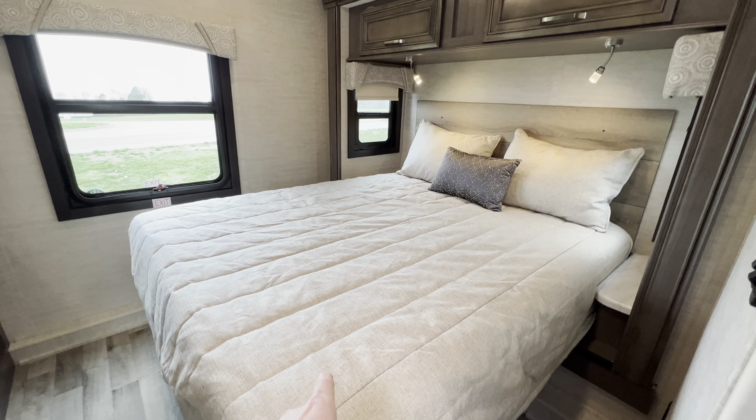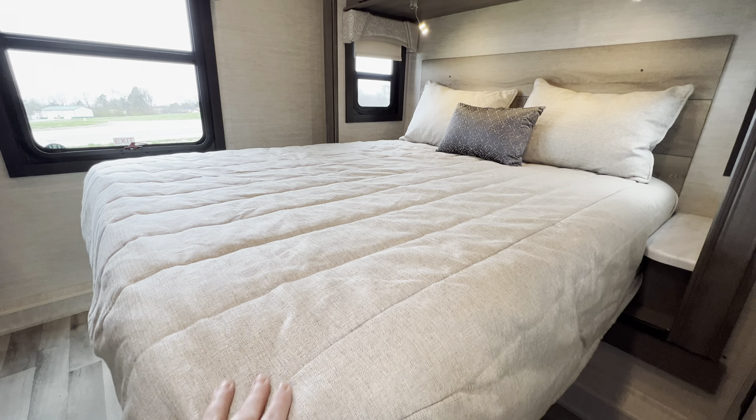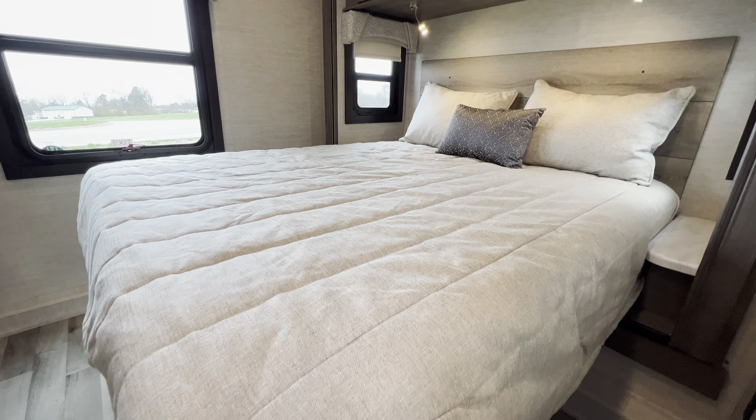Double slide coach. First slide out to the bedroom — queen slide bed with an ultra plush mattress, the best mattress you're going to get on a Class C. Nice reader lights and a night light setting. Beautiful wood headboard — most Class Cs don't even bother really putting in a headboard.